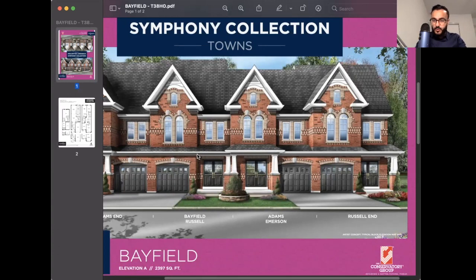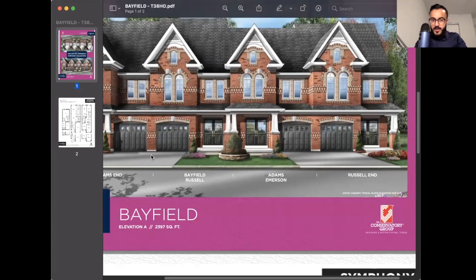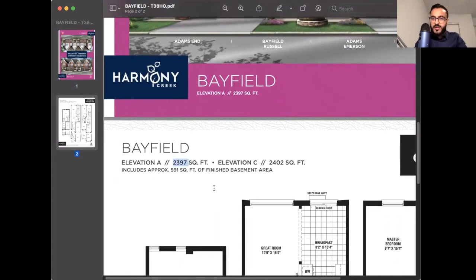My favorite part about these townhomes is not only how spacious they are, but every single model comes with a professionally finished basement directly from the builder, which also has a three- or four-piece washroom depending on the model — this model has a three-piece washroom. The price for this middle unit is just under $1,140,000. The total square footage is between 2,397 and 2,402 square feet depending on the elevation available, and the basement area is roughly 591 square feet — the same square footage as many detached homes currently available for sale.